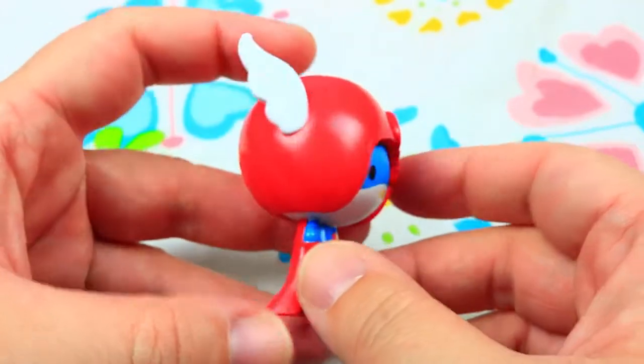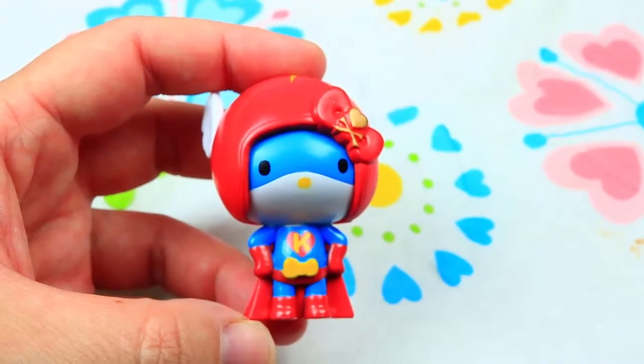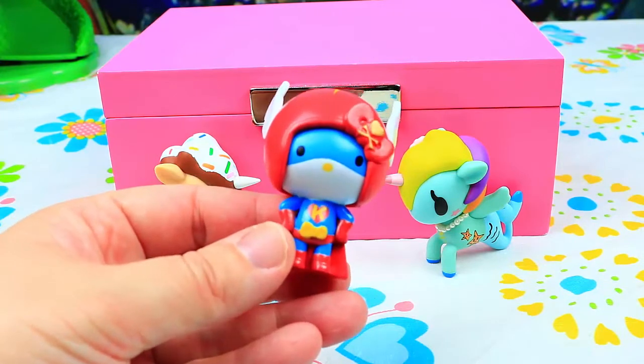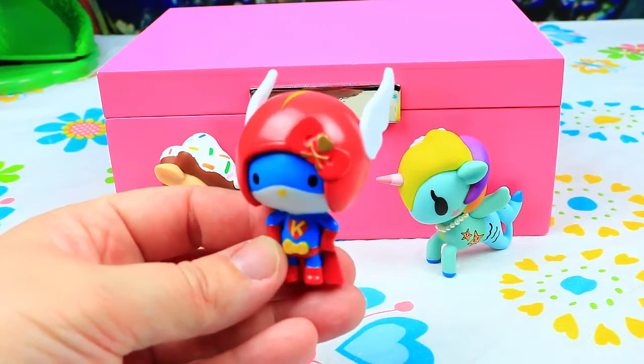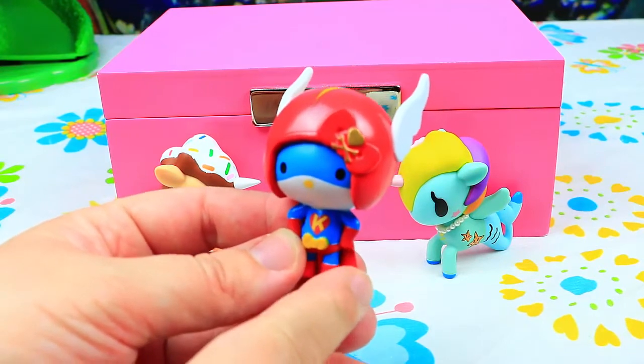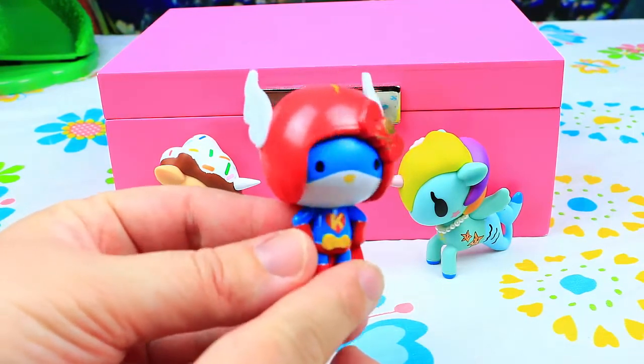She is a really cutie. Hi, Kitty! Welcome to our collection. Superhero! Do you think it's she or he? She, for sure, because she has this bow. It's like a bow shoot.